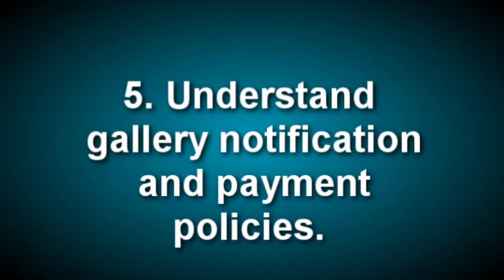Fifth, understand notification and payment policies. Before consigning your work, develop an understanding of how you'll be notified of sales and when you'll be paid. Unfortunately, many galleries pay on a 60 to 90 day basis, and many are casual about notifying the artist when a piece has been sold. In most cases this is not because the owner is dishonest — it's because their business practices are a little casual. If the gallery owner doesn't volunteer this information, just ask. If the gallery is slow in paying, you'll have to determine whether it's more important to have the credential of showing there or withdrawing your work.